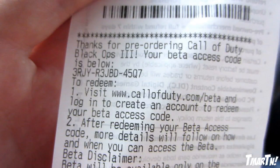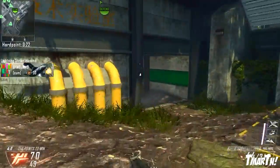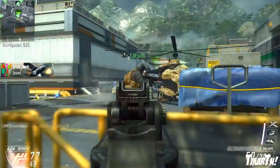You guys can see right here — this is my receipt from GameStop earlier today. Now if you're ordering online from a retailer like Amazon or Game UK, your code is gonna be emailed to you at the email you used to check out on the website. Once you get that code, you're good.